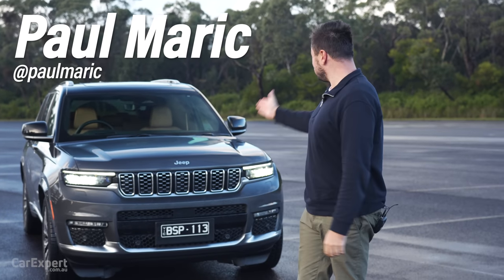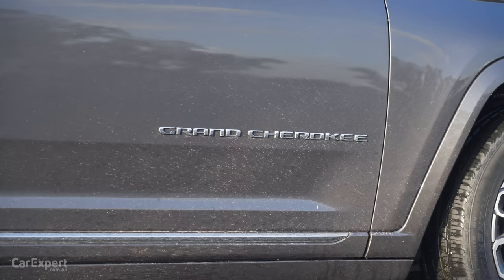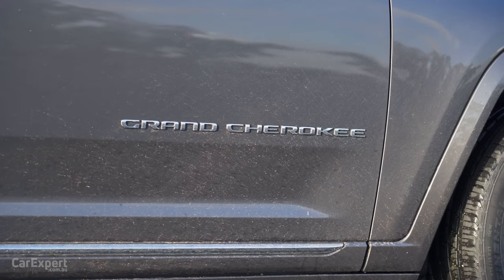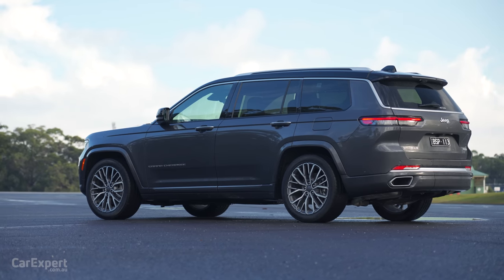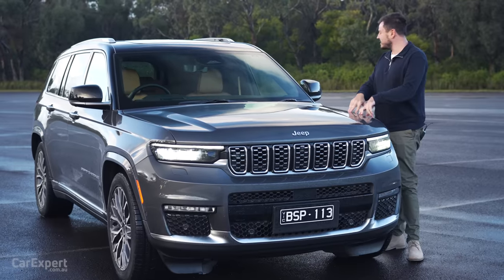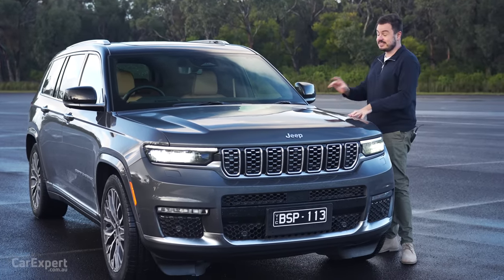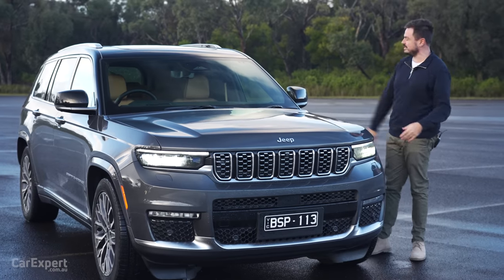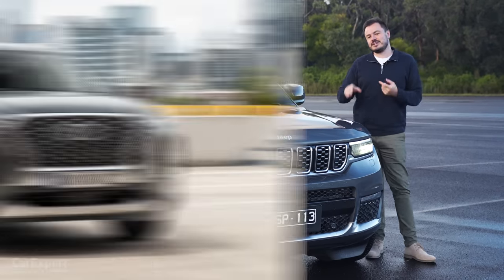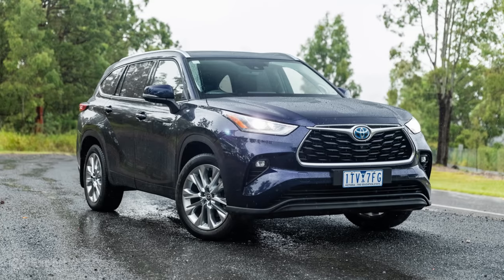G'day, I'm Paul. This is one of the biggest SUVs I've driven in a while. It's the new Jeep Grand Cherokee L, which means it's a long boy. There is actually a bigger version of this called the Grand Wagoneer, and while we don't get that in Australia, that sits on a body-on-frame chassis. This one's unibody, but it's still absolutely enormous. This competes with things like the Hyundai Palisade, the Toyota Kluger, amongst others.